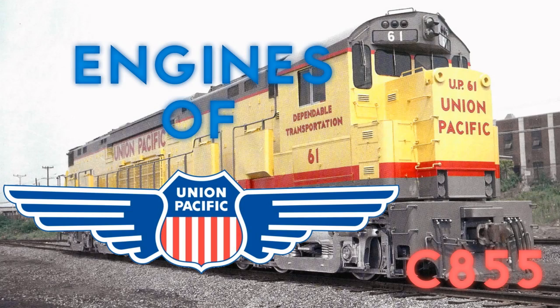Hello to the people out there, my name is Otto Manic. Welcome to episode 5 of Engines of Union Pacific. Last time we talked about the U-50s and U-50Cs. Today we'll be talking about the next engine in line: the Alco Century 855.